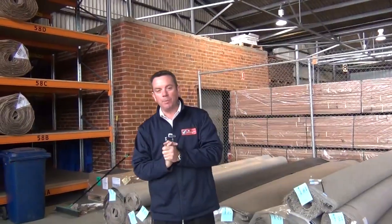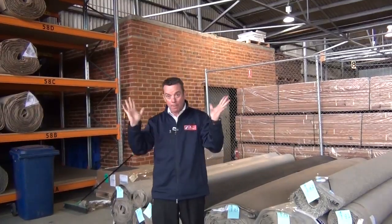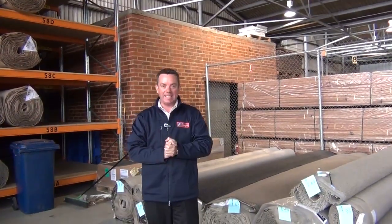G'day, I'm John from Fowles Auctions and Sales. I'm here to preview tomorrow's carpet auction on the 20th of May at 10am.